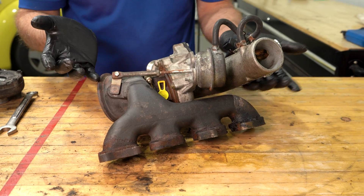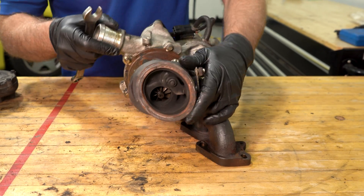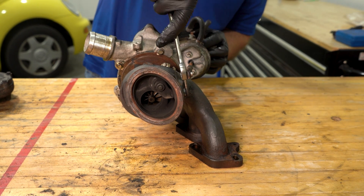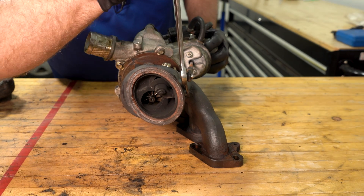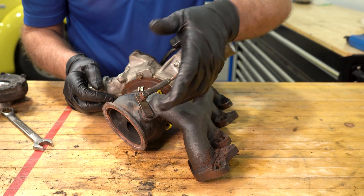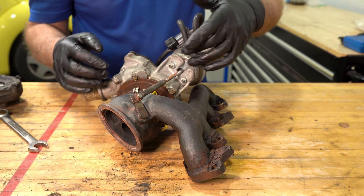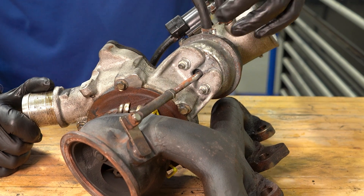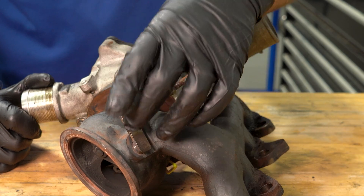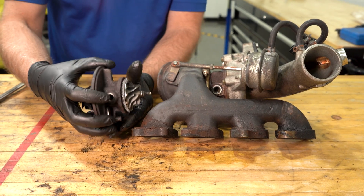This happens to be a turbo from a gas engine, and this vehicle has a wastegate. Similar to the vanes, when there's too much pressure or it's spinning too fast, this will actually open up and let off some of the pressure. This is a major reason why you would want to replace the turbo — because when this gets frozen, it's not letting off the pressure. These are connected to a vacuum actuator, which sometimes can mess up. In certain cases you may be able to replace just the actuator, but for the most part, if it's seizing up, you're going to have to replace the whole turbo.